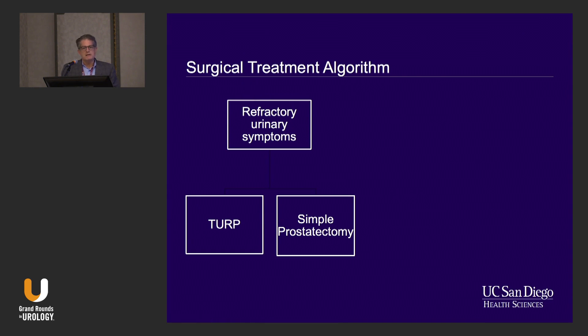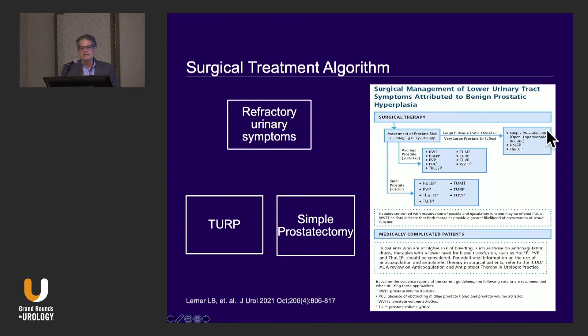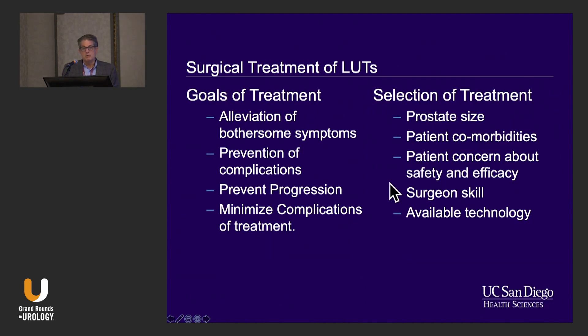Back when I was training in residency, the algorithm was simple: alpha blocker didn't work, boom. And now we have this complicated surgical algorithm where you have the size of the prostate. If you have a large prostate, you're over four or five options. If you have an average size prostate, you've got like 10 options, smaller prostates even. And then if you're medically complicated, you have another. We've really come a long way.